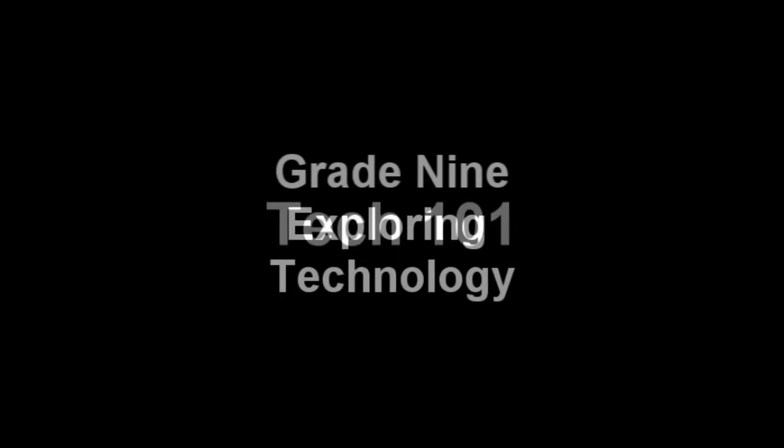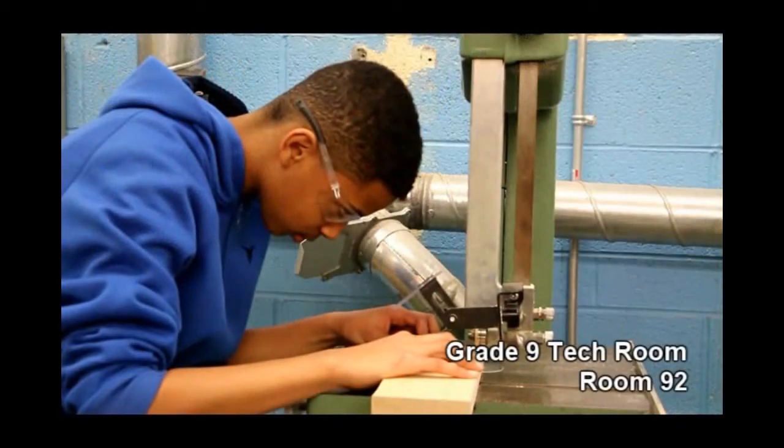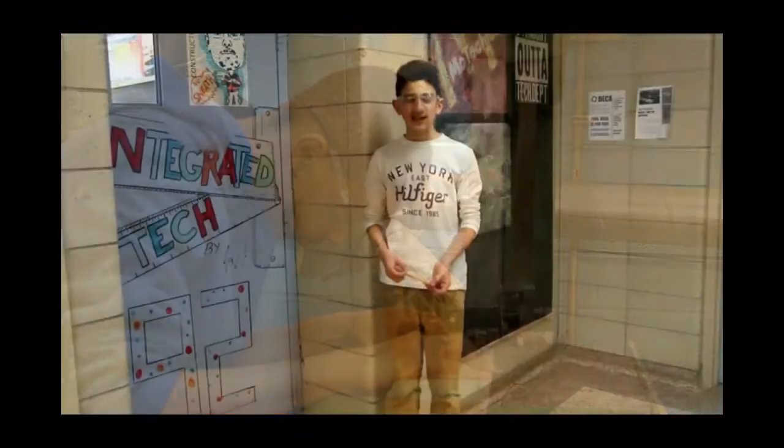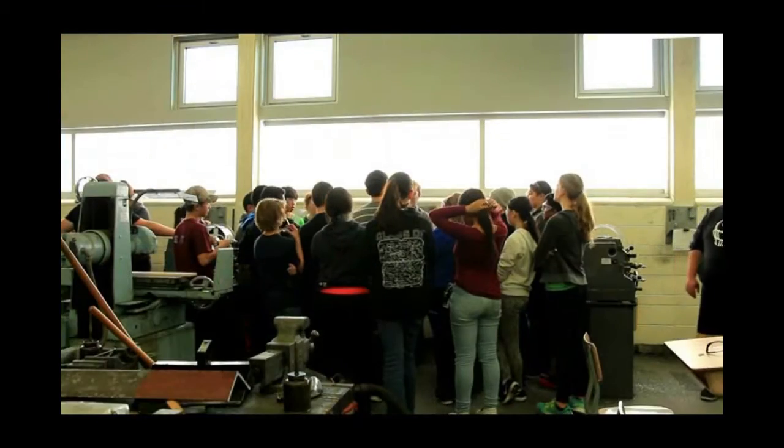Welcome to Tech 101! Hello, I'm Mr. Sneeth and welcome to Exploring Technology. My favorite part about Grade 9 Tech is that we get to use a lot of machines. They really care about us and our safety, and they teach us how to use all of them — it's very fun.